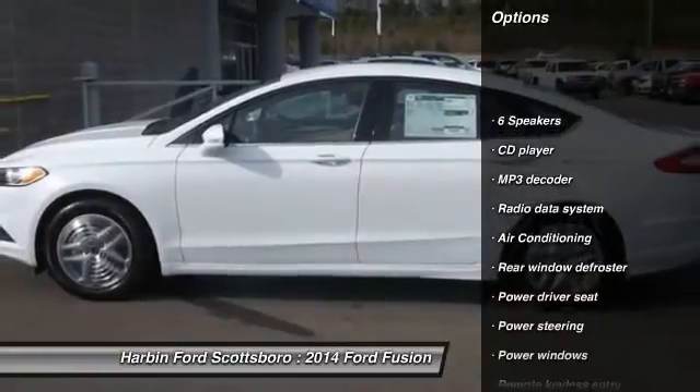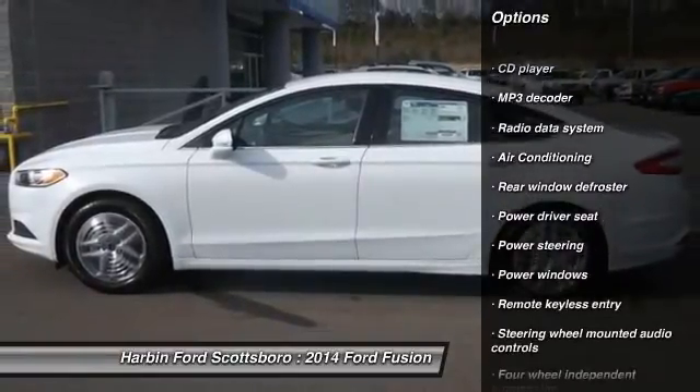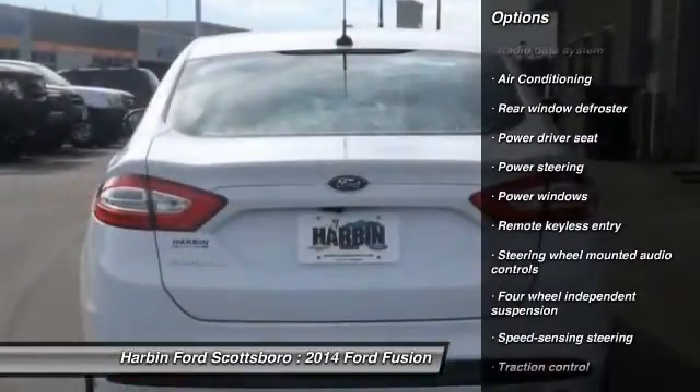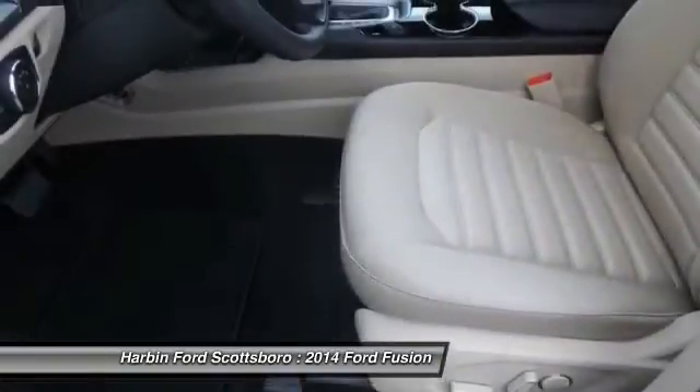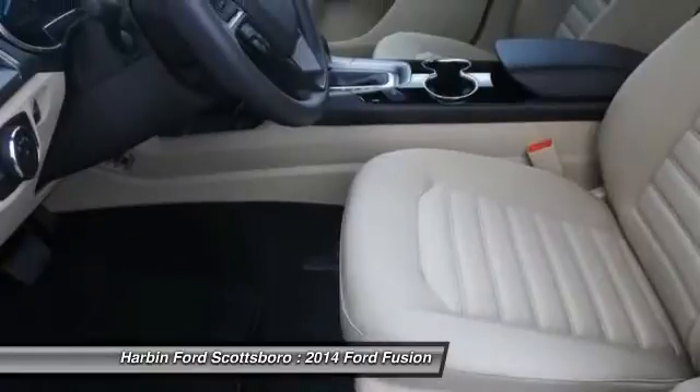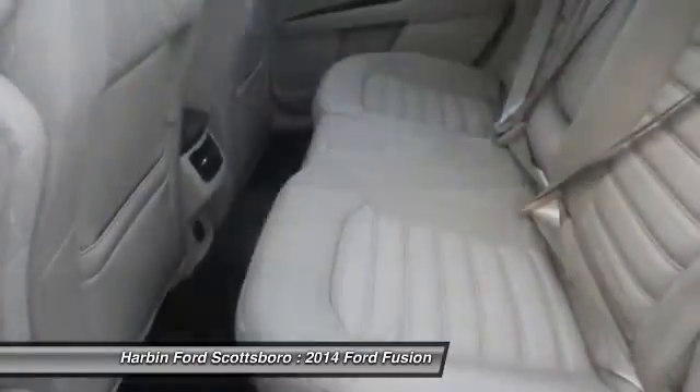Traction control, dual airbags, front air conditioning, alloy wheels, power steering, four-wheel disc brakes, security system, CD player, power windows, electronic stability control.